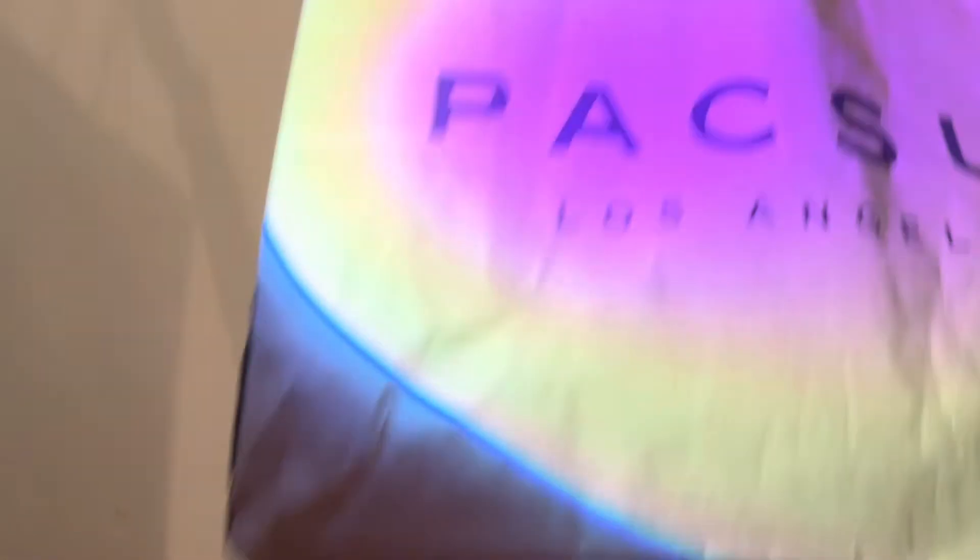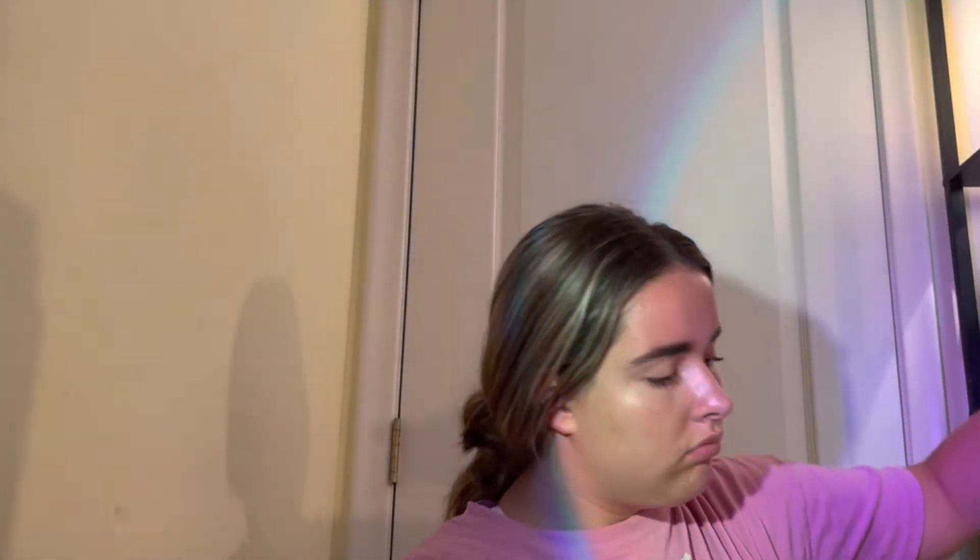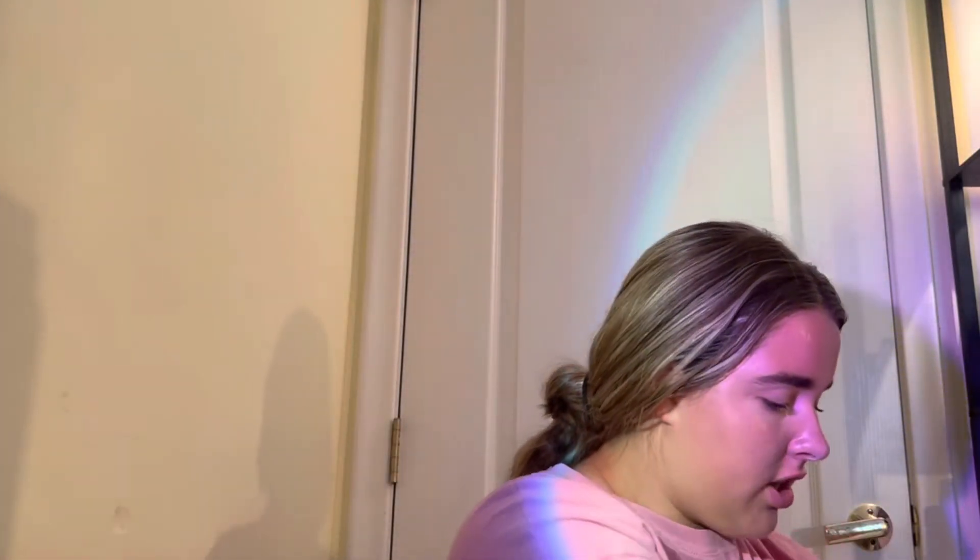A few hours later. From PacSun, we returned everything and it was very successful. And I got the blue-green sweater that I've been talking about for this whole video. It's really cute. I love it so much. It looks even better in person than it does online.